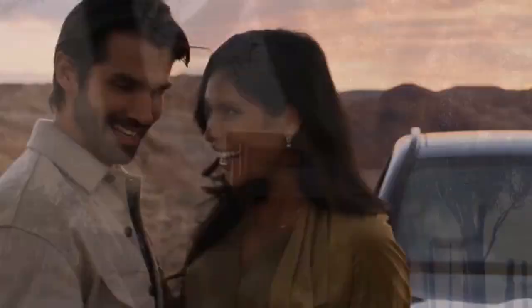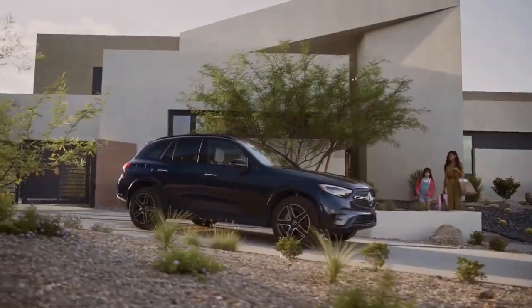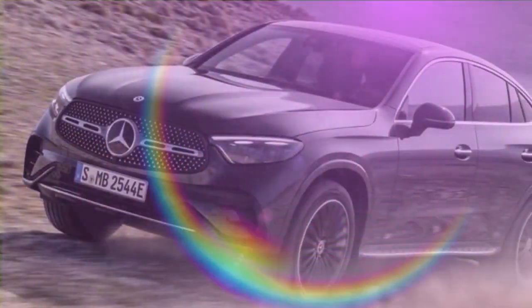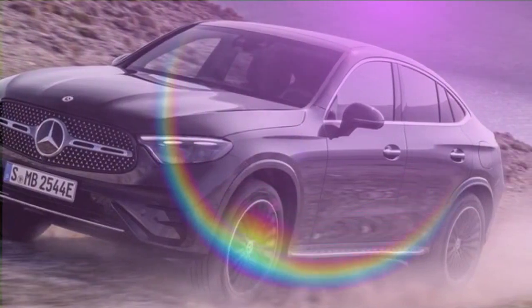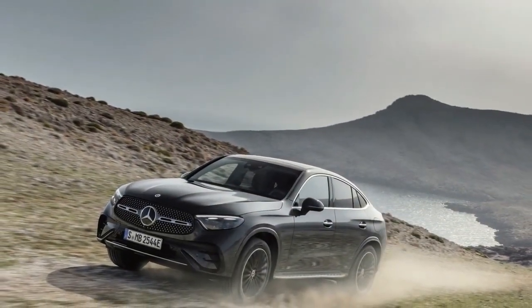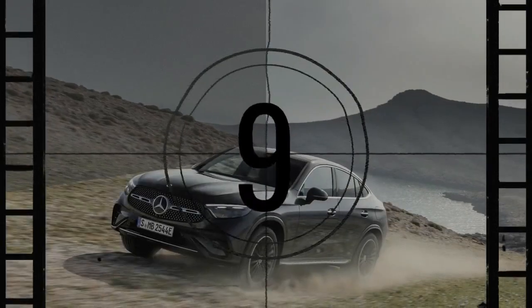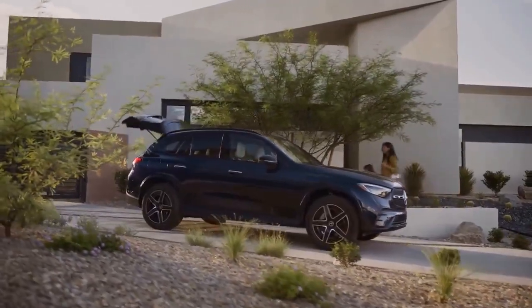Standing out just for the sake of standing out seems to be the driving force behind many of the coupe-styled SUVs that have appeared in the last decade and a half. While they may not necessarily boast more style than their conventional SUV counterparts, nor do they attempt to mimic the sleekness of sports cars, they undeniably carve a unique niche on the roads. After spending a week behind the wheel of the 2024 Mercedes-Benz GLC 300 Coupe, I found myself appreciating the brand's take on this distinctive body style.